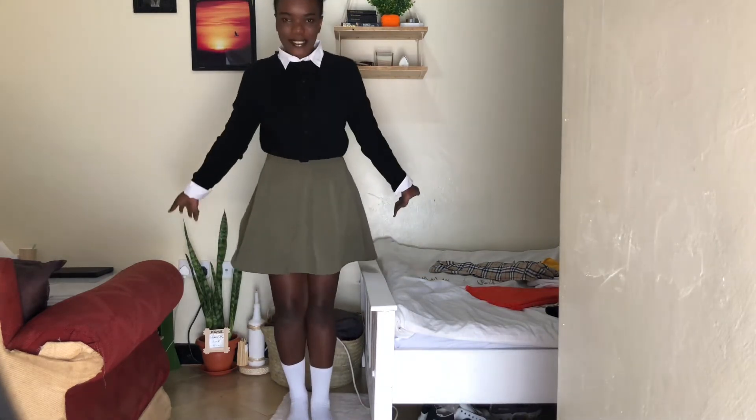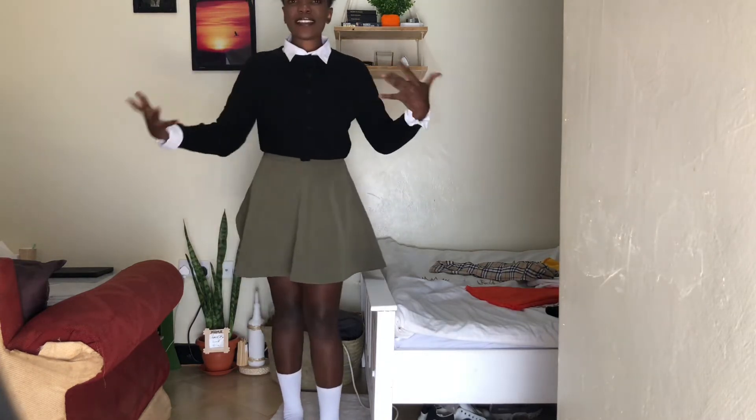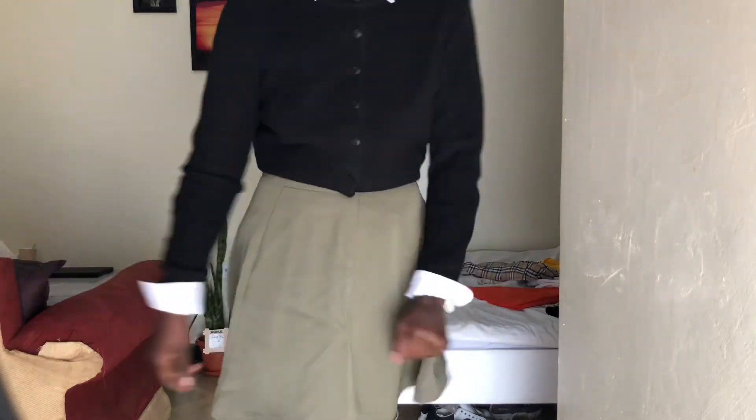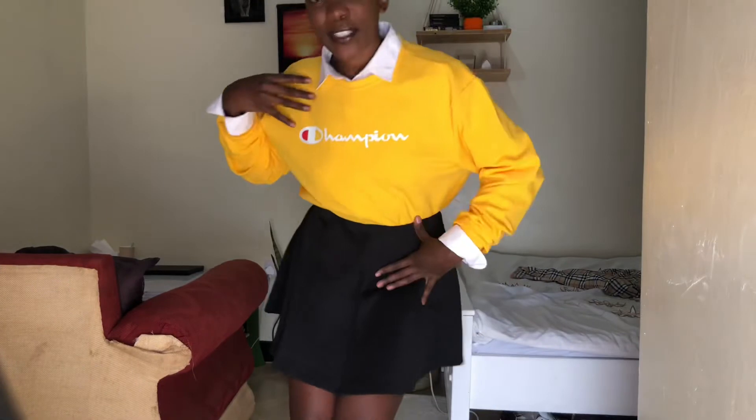I don't know why I did that spin, but you got the picture. I feel like this outfit would be good for a Monday or something like that — just that Monday vibe.